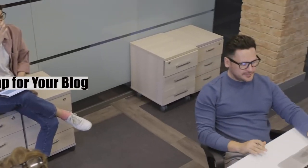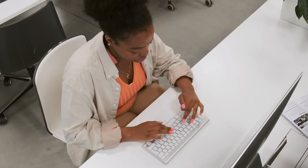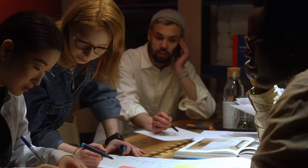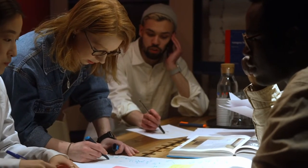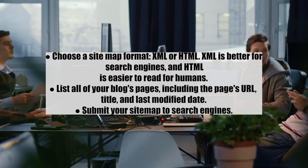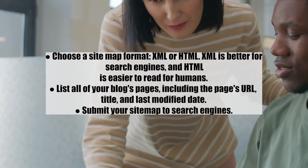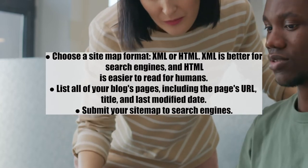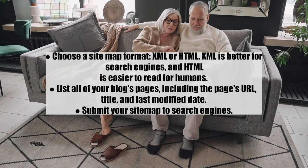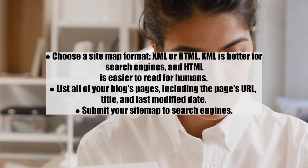Number six: build a site map for your blog. Creating a site map is a crucial step after your site launches. It makes it easier for people to find your content, and search engines will use it to index your blog. Steps: 1) Choose a site map format — XML is better for search engines and HTML is easier for humans to read; 2) List all of your blog's pages, including each page's URL, title, and last modified date; 3) Submit your site map to search engines.